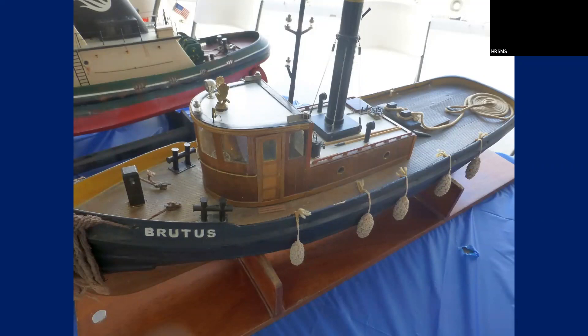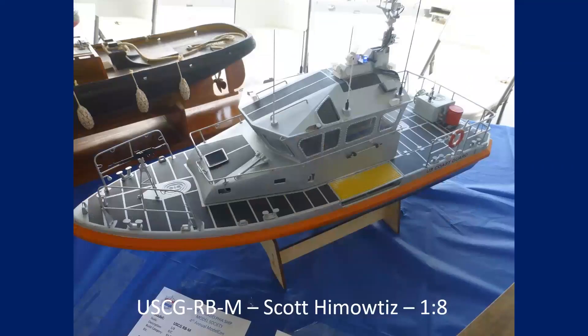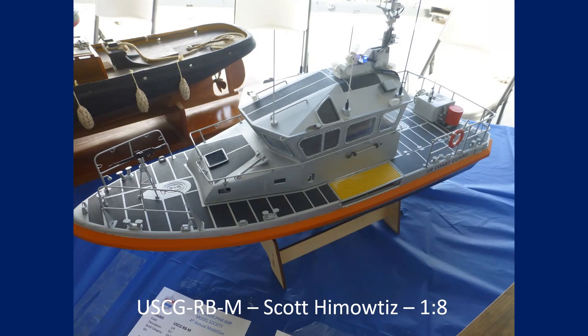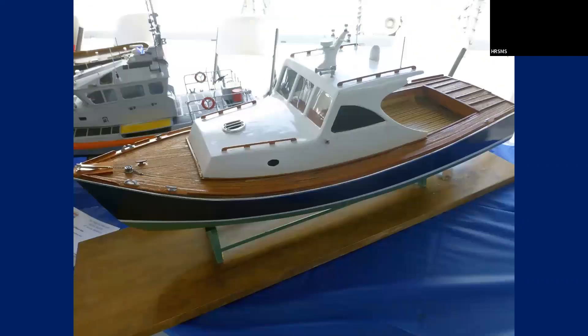This is another RC boat — this one right here was a New York pilot boat, I think it was a Dumas kit. The guy converted it over to a Coast Guard boat.